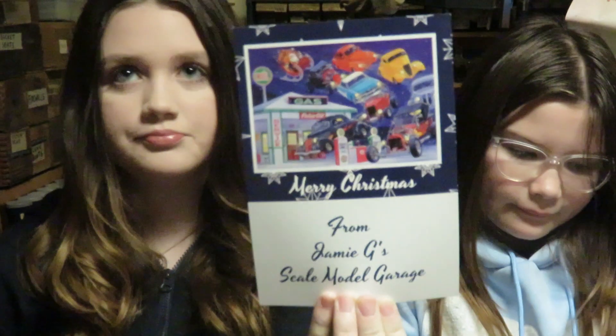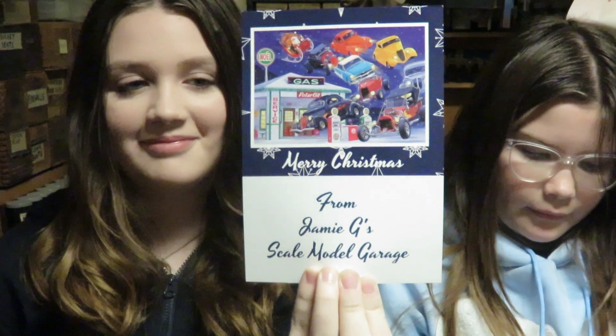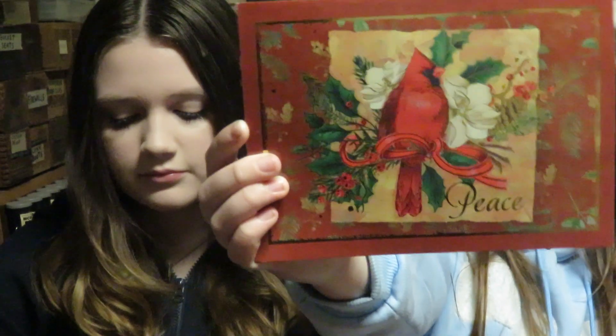This is Jamie G's Scale Model Garage, all the way from Canada. Santa came from Canada — that's where the North Pole is, ain't it? This is a Christmas card from Vince Weston and the family. Thank you Vince, much appreciated. Merry Christmas.